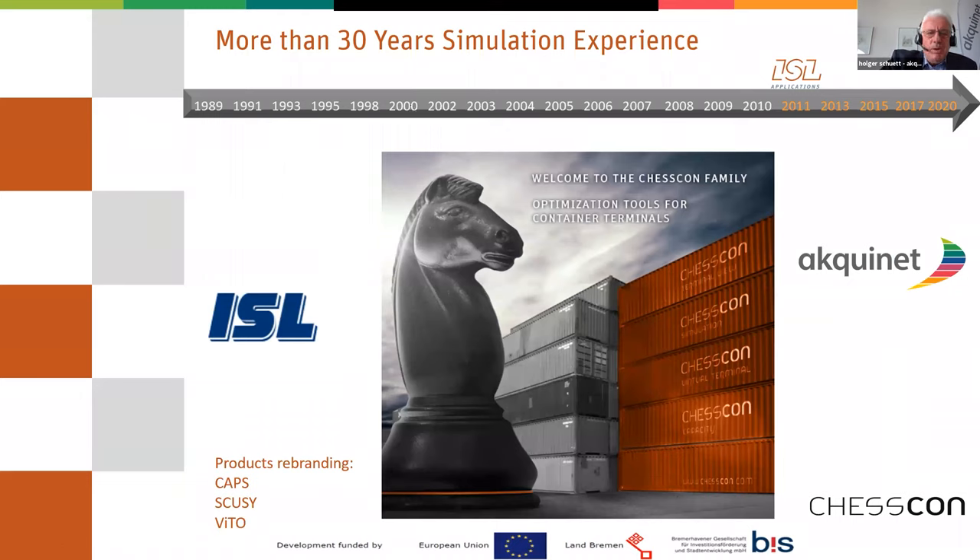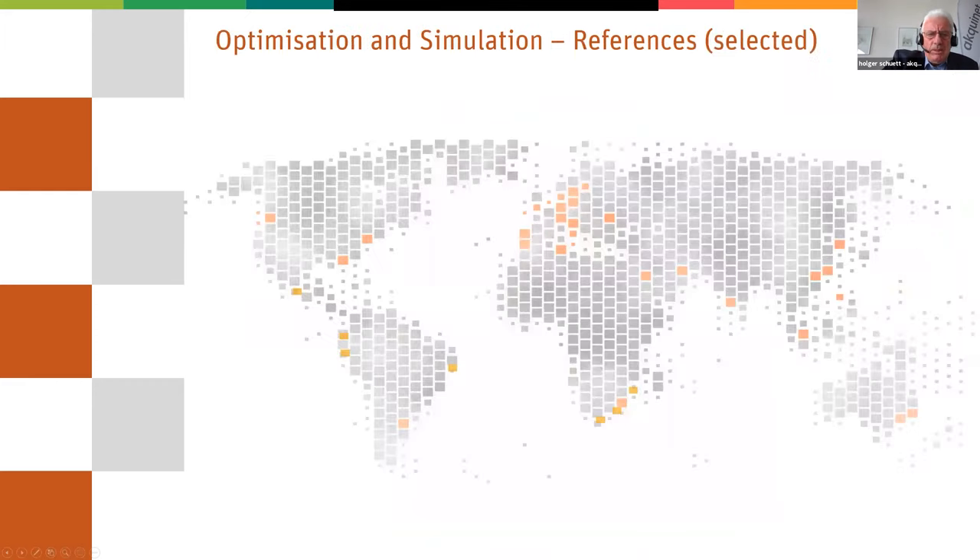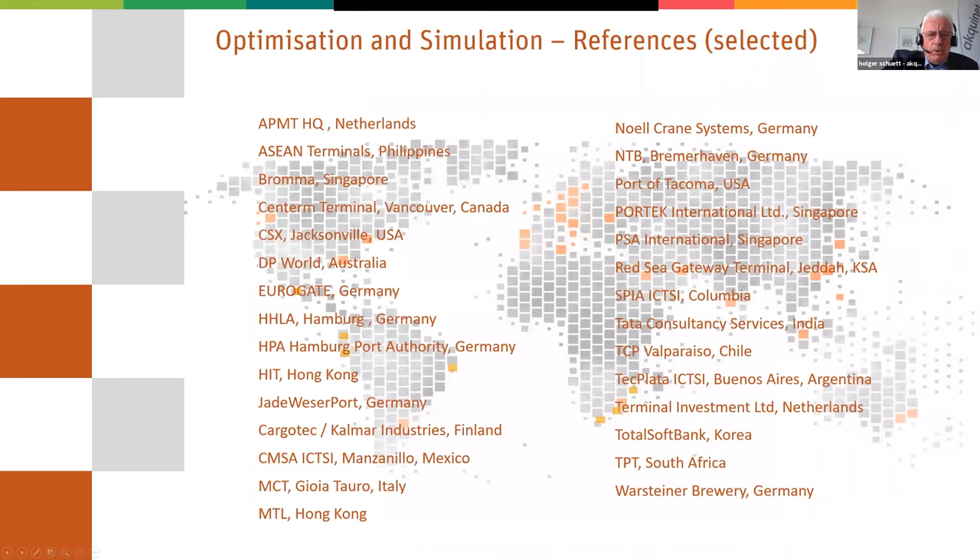With this company, we have more than 30 years experience in the field of ports and terminals, and especially in optimizing processes with the help of simulation and virtual terminals. But today I will talk more or less about the visualization. We are quite successful. You will get the slides from the organizers, so I won't go through the list of references.